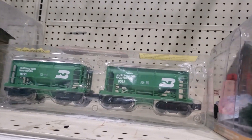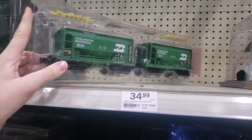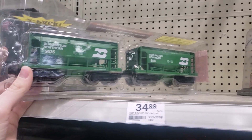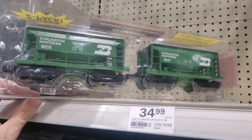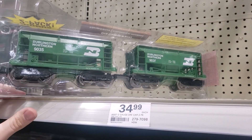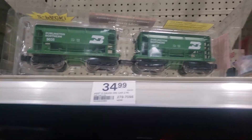Here is one of four of their new ore cars — they only have this one left at this store. They have Burlington Northern, Canadian National, Pennsylvania, and I believe Great Northern, though that might have been last year's. I don't exactly remember right now — I'll put it up on the screen.